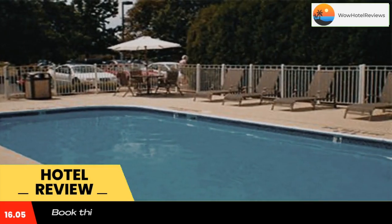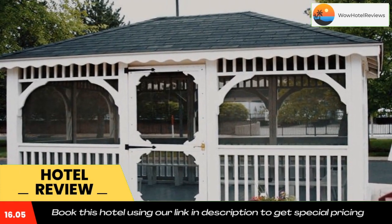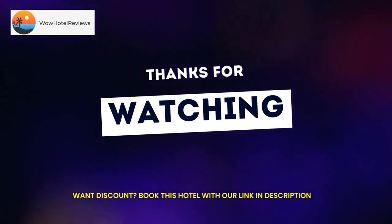Springfield is 24 miles from Residence Inn Dayton Troy, while Dayton is 21 miles from the property. The nearest airport is James M. Cox Airport, 11 miles from the property.